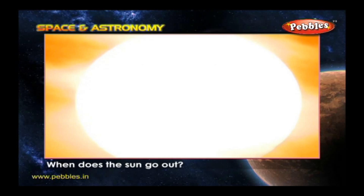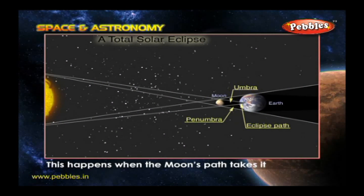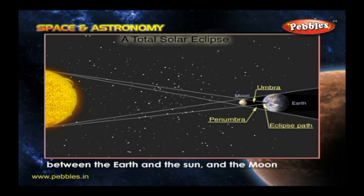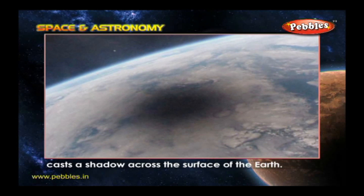When does the Sun go out? When there is a total eclipse. This happens when the Moon's path takes it between the Earth and the Sun, and the Moon casts a shadow across the surface of the Earth.